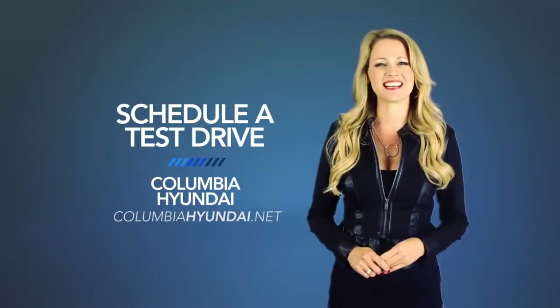Fun comes standard. So schedule a test drive of your very own at Columbia Hyundai today.